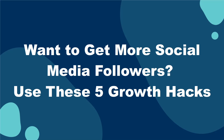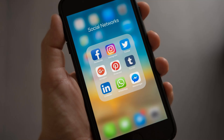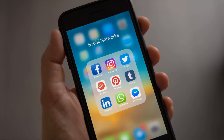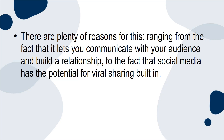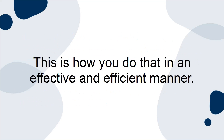Want to get more social media followers? Use these five growth hacks. Social media is an extremely powerful resource that has massive potential for bloggers, business owners, and anyone trying to drive more traffic to a website or other online platform. It lets you communicate with your audience, build relationships, and has viral sharing potential built in. Whatever the case, you need to spend some time growing these accounts — this is how you do that in an effective and efficient manner.